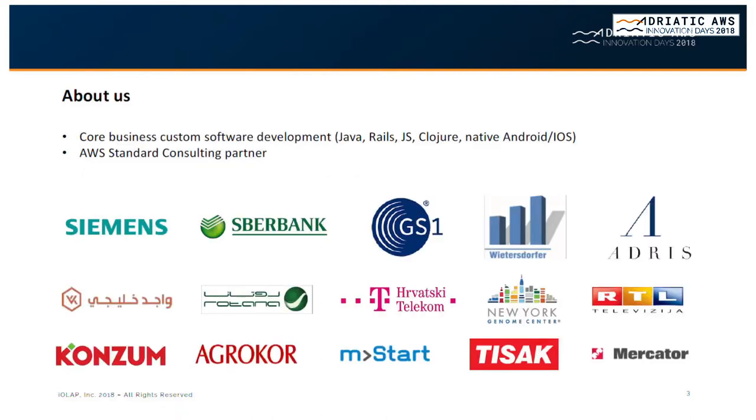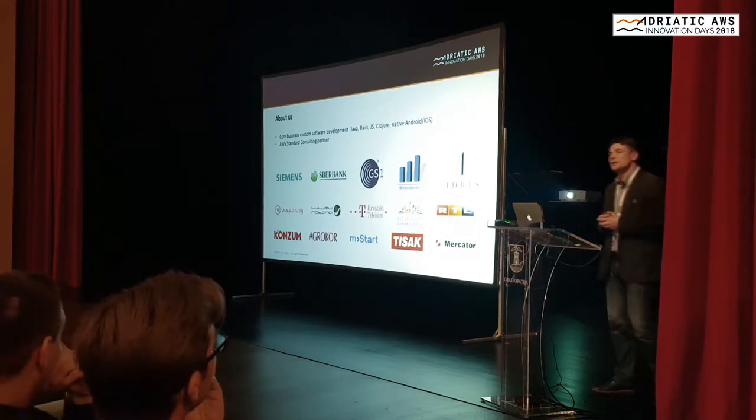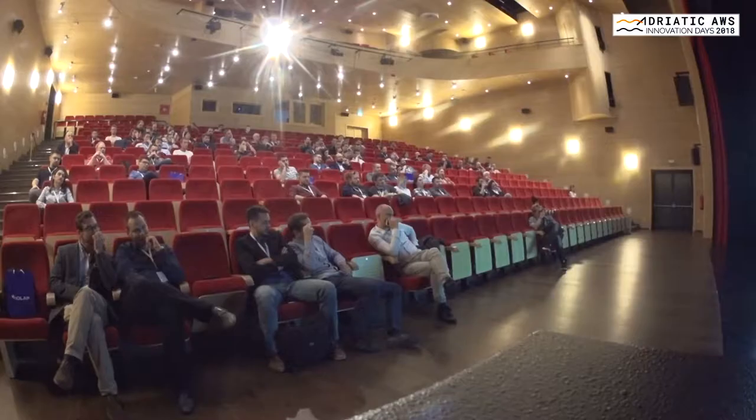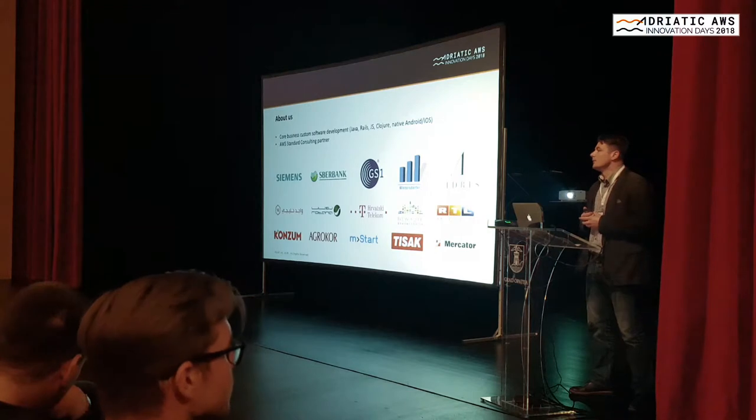I'd like to tell you a little bit about us. The company name is Ingemark — we are a software development agency based in Zagreb, Croatia, founded about 30 years ago. We have around 30 employees, and over the years we became a go-to software development party for a number of large companies in the area. Some of them you can see here on this list: Siemens, Baer Bank, Adres Group, Consul, AgroCorp holding companies, Croatia Telecom, and so on. There is also a growing number of companies using our services in the United States and in the Middle East.